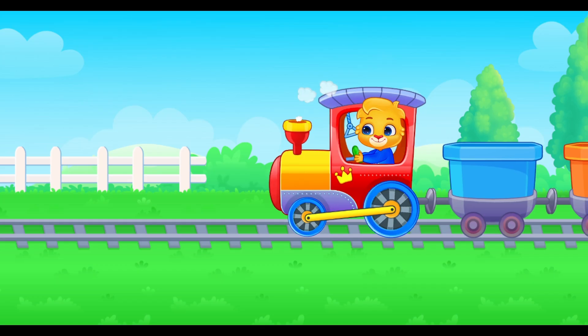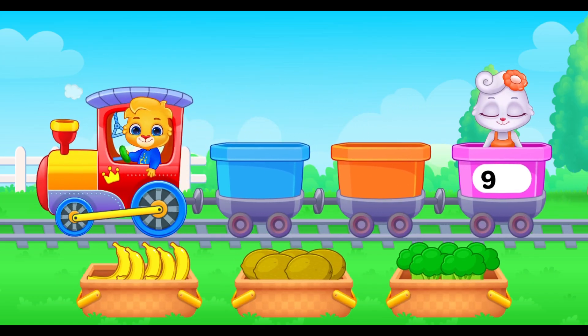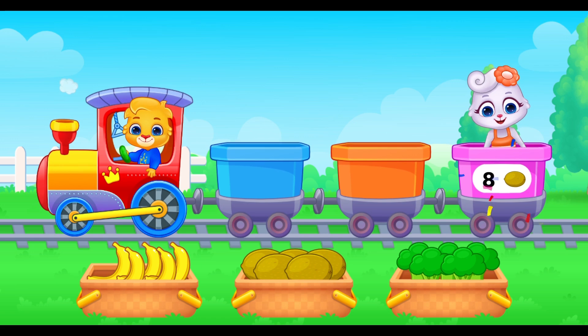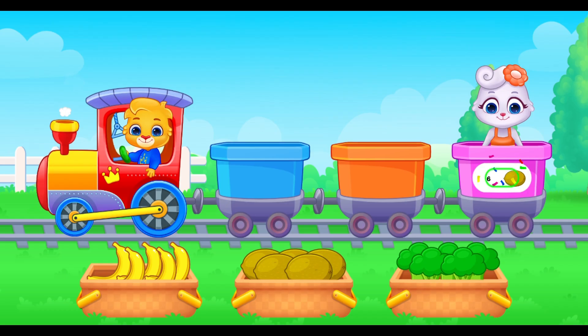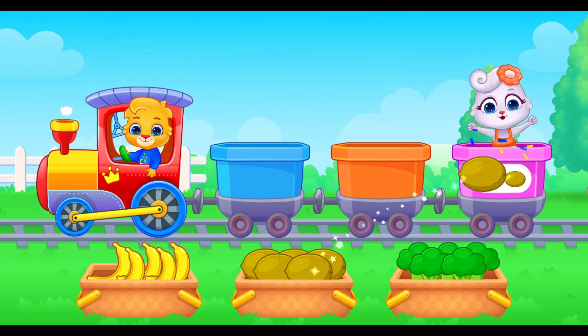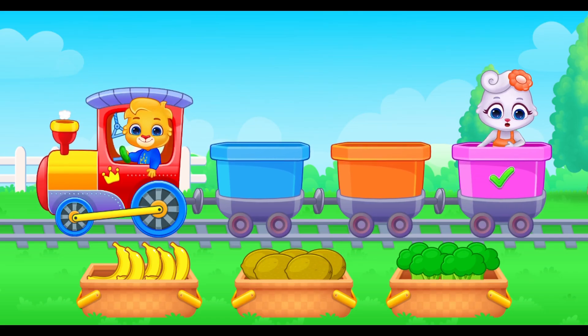The train is back! First, nine kiwis for number nine. Count back. Help me load the train! Eight! Eight! Seven! Five! Four! Three! Thank you for helping me!